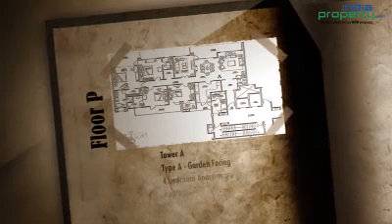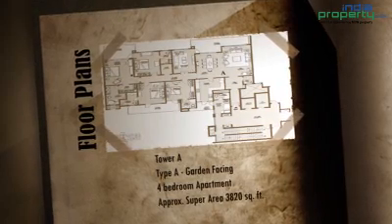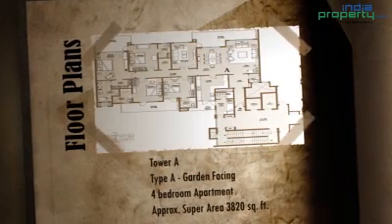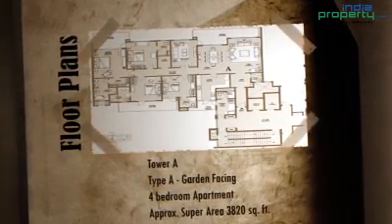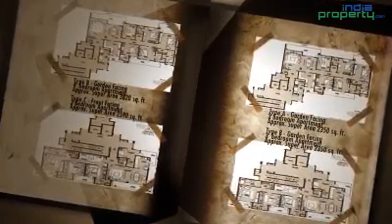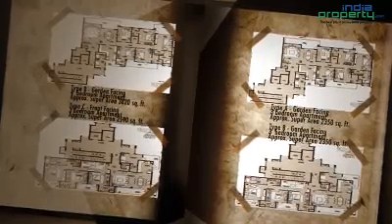Central Park 2, Belgravia comprises of premium range apartments. Type A floor plans are garden-facing 4 BHK apartments with a total area of 3800 square feet. In the 3 BHK category, we have floor plans for 2520 square feet, 2550 square feet and 2350 square feet. These 3 BHK apartments are garden-facing.